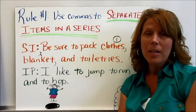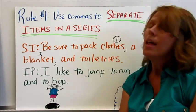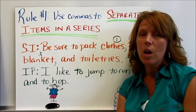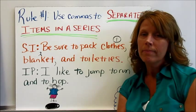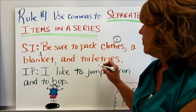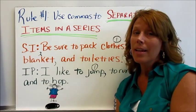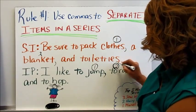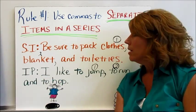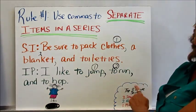For the independent practice, the sentence reads: I like to jump, to run, and to hop. You put a comma after each individual item in the series. I like to jump — that's the first item, so place a comma there. The second thing is to run, so place a comma after run. The third item is to hop. So: I like to jump, to run, and to hop.